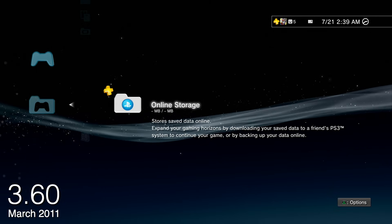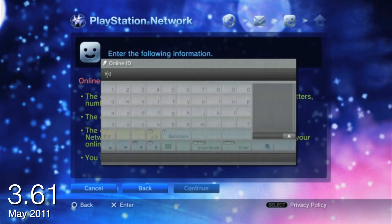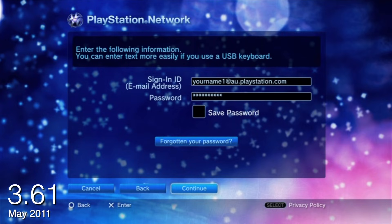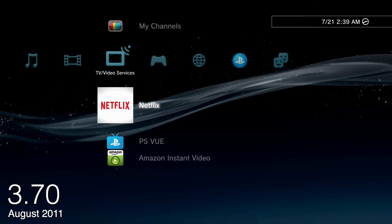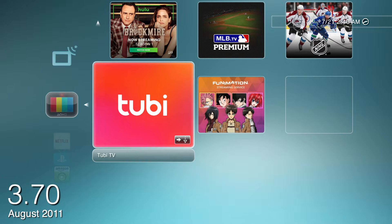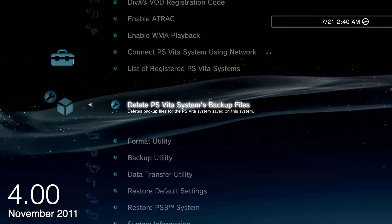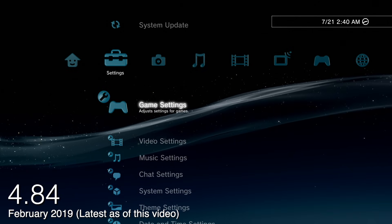3.60 added online cloud storage, exclusive to PlayStation Plus members. 3.61 was big because this was the firmware required to change your PSN password after the 2011 PSN intrusion. When you signed back on, you had to download this firmware, change your password, and then you were into the Welcome Back program with a selection of free games Sony owed you. 3.70 officially added a new TV and Video Services tab to the XMB — before then, Netflix, Hulu, Amazon Prime, NFL Sunday Ticket were funneled under the video tab with locally saved files. 4.0 added PlayStation Vita support for content management and remote play, and pretty much anything after 4.0 was quality of life updates, minor compatibility and setting adjustments, closing exploits, all the way up to 4.84 today.